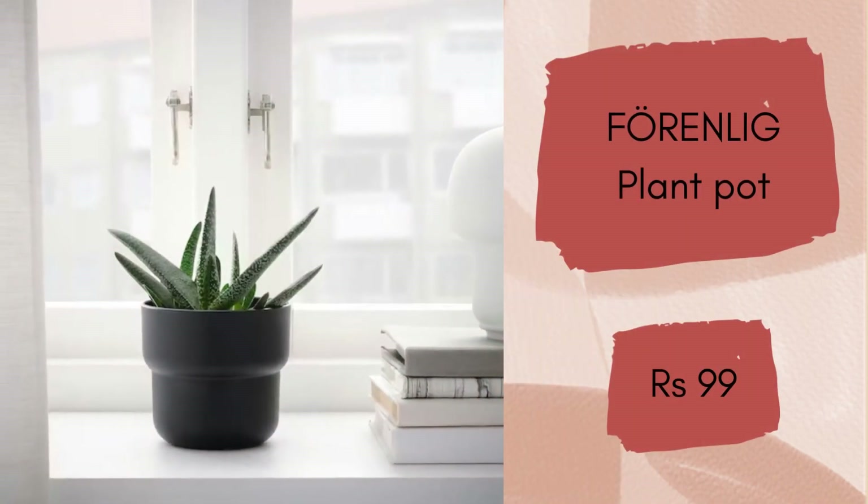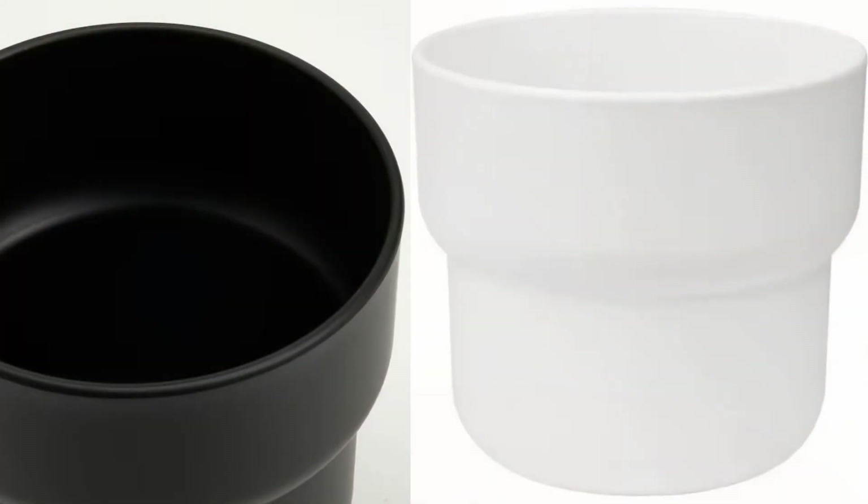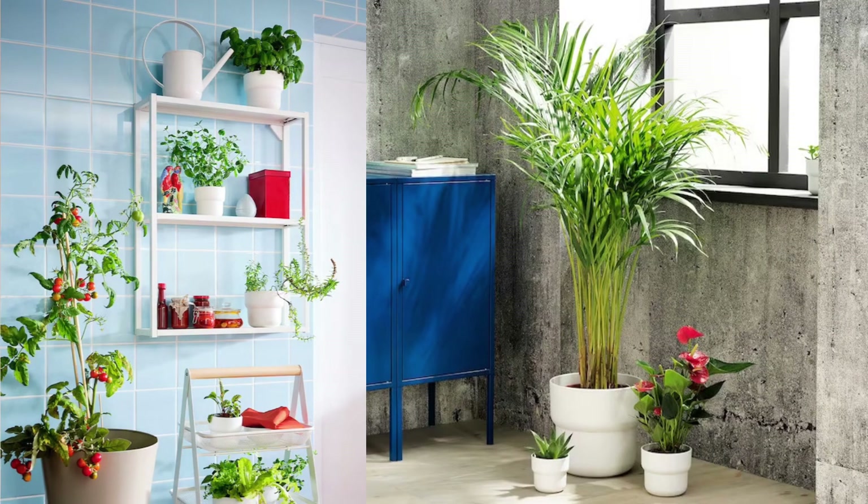Leg Pot for Plants. The soft and inviting shape of this pot makes it easy to like and use. You can use them both indoors and outdoors. They are available in two colors — white and black. The design is very chic and neat, and it will cost you rupees 99 only.